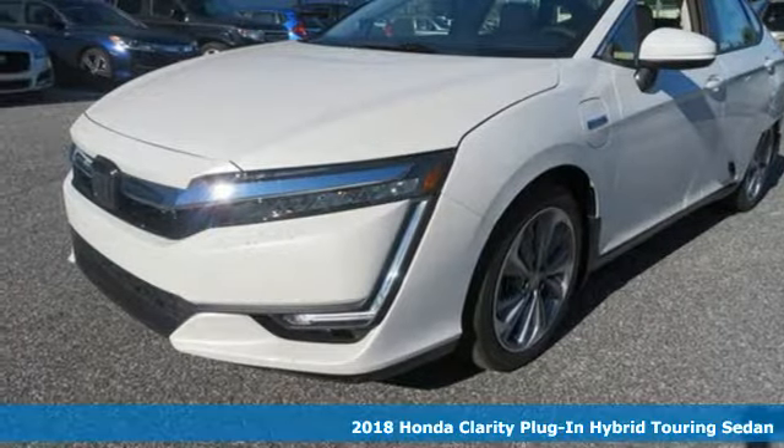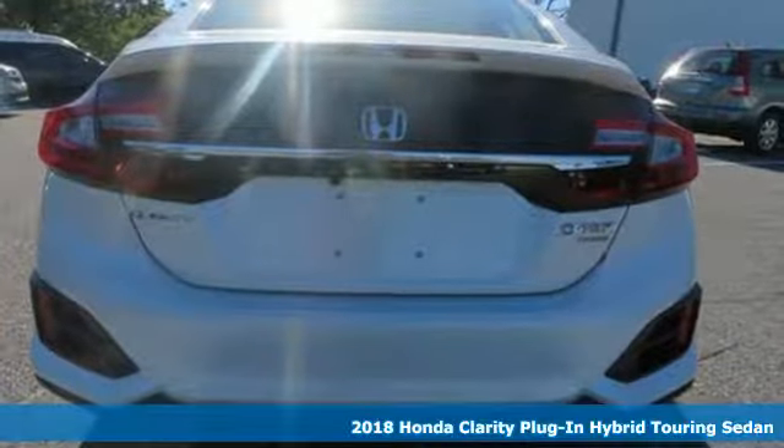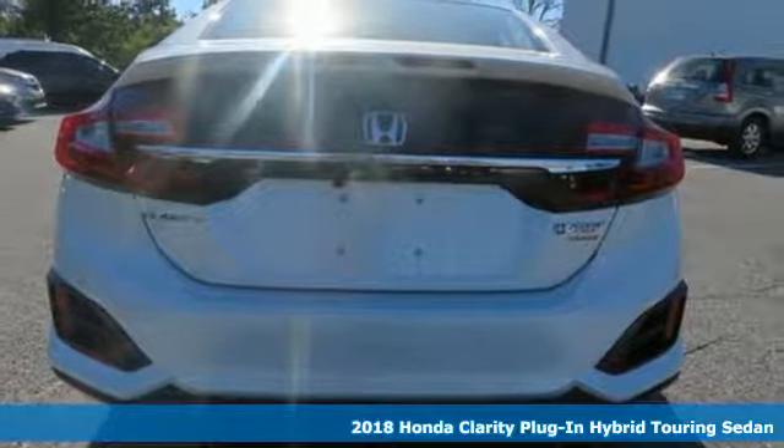Here's a new 2018 Honda Clarity Plug-In Hybrid. Honda has a world-renowned reputation for reliability.